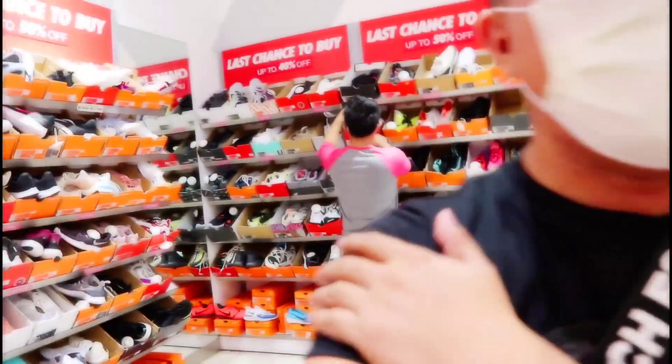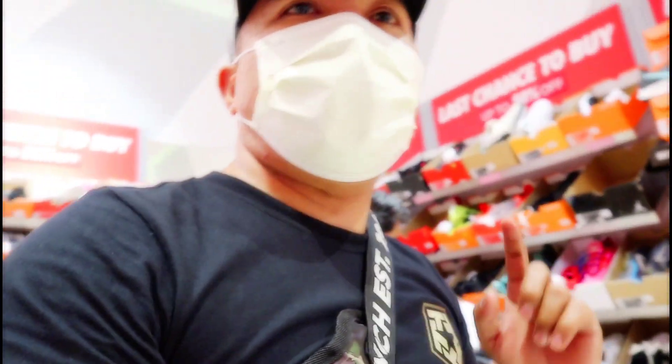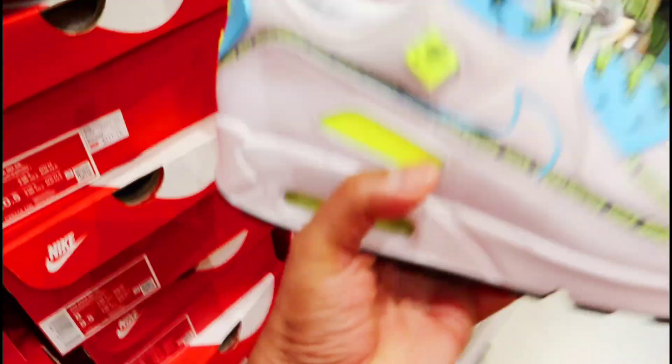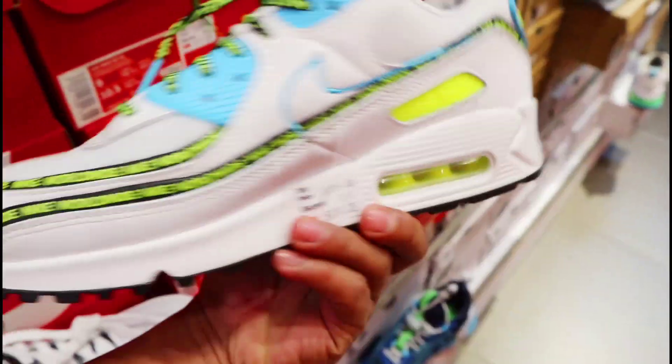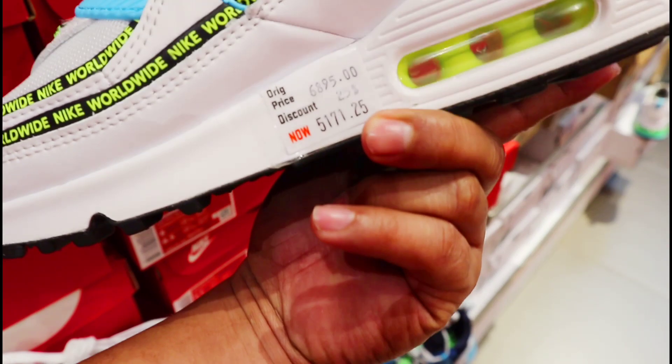Dito tayo sa last chance to buy — ikot tayo dito sa pinakalikot kasi marami pa dito. Hindi natin napakunan lahat yan dahil sobrang dami, o uubos yung oras natin. So ito Nike Air Max 90 — ang price niya ngayon dito sa design na to naka-SRP siya ng 6,445. Tapos mayroon siya ditong Worldwide colorway na latest release, naka 25% off siya.